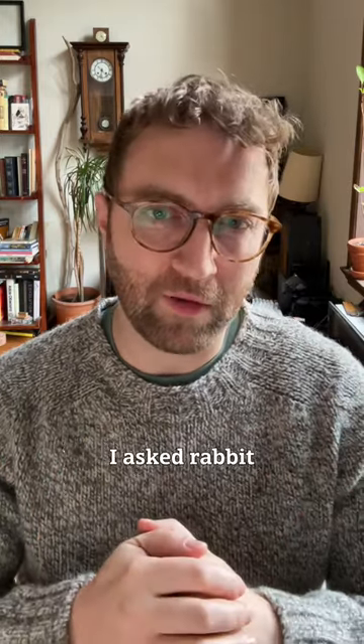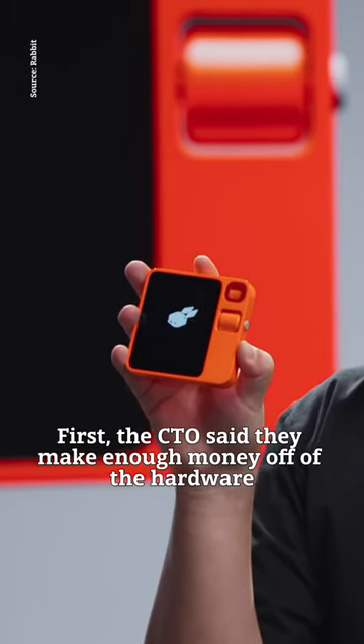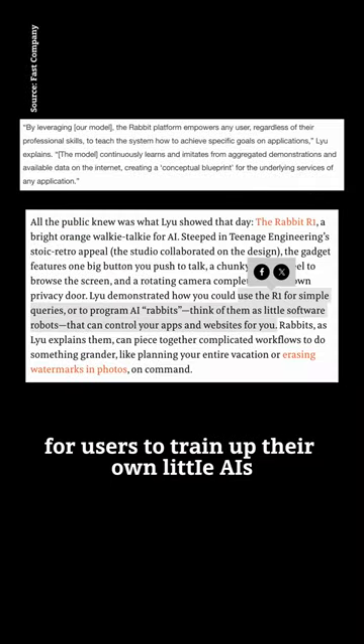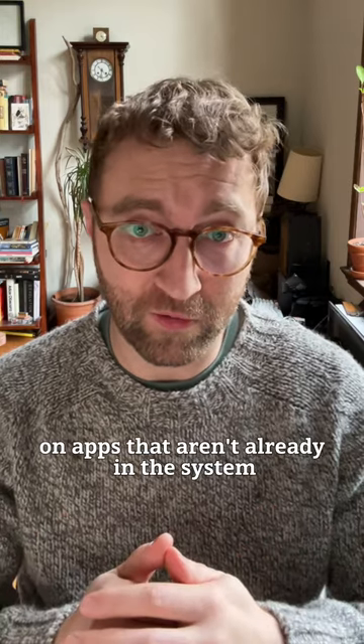So how do they make money? I asked Rabbit and they gave me two answers. First, the CTO said they make enough money off of the hardware to cover their API costs for now — ominous. Second, they've talked up the ability for users to train up their own little AIs, which they call Rabbits, on apps that aren't already in the system.